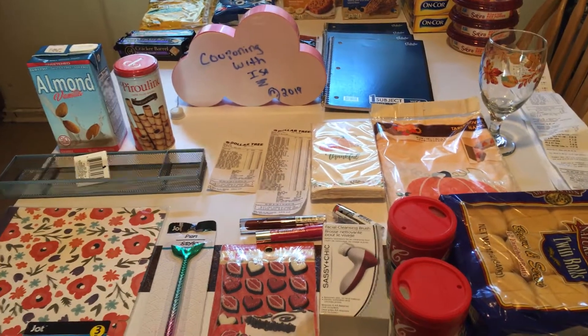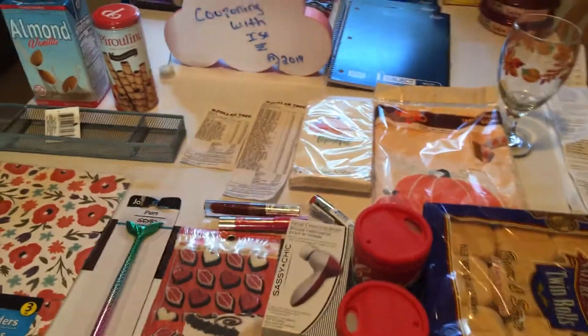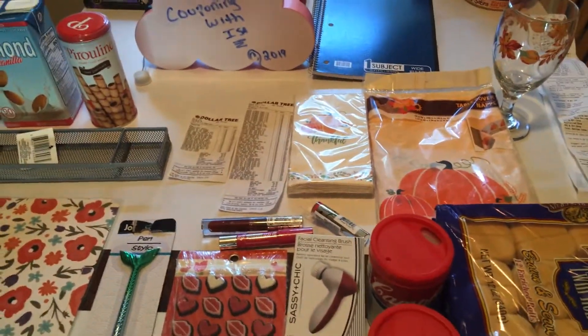Hi everyone, welcome back to Couponing with Issa, part two to finish off. You guys got the other minute. I hope everyone is doing well. My phone's been acting up, I'm so sorry.